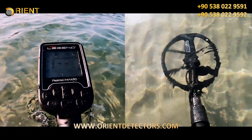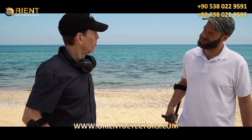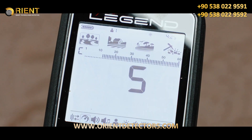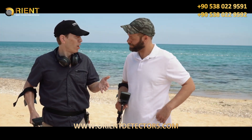What else has it got? Waterproof up to 10 feet. Four search modes, including gold for prospecting. Multiple single frequencies. Two multi-frequency modes for beach and park. Recovery speed setting. Multiple tones. Vibration.